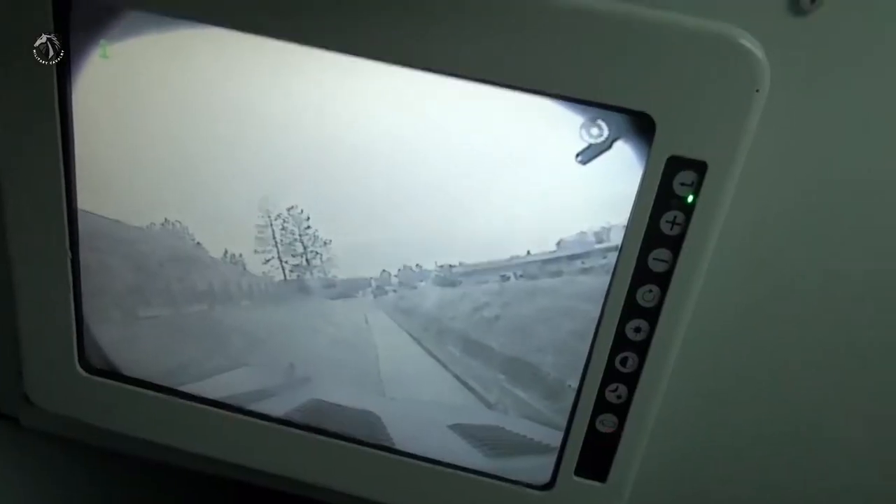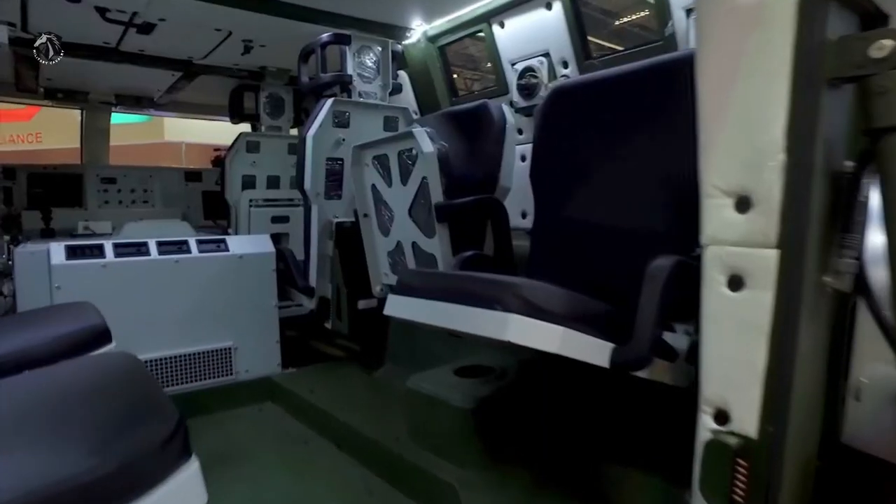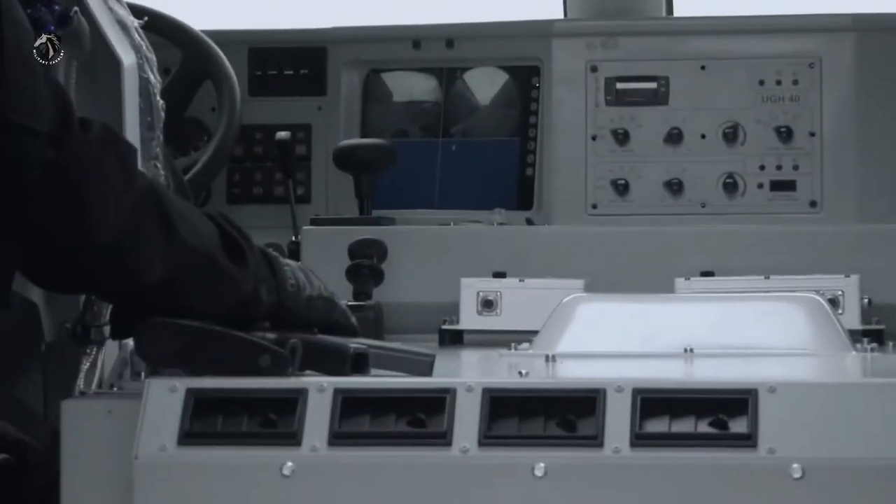Standard equipment of the Miloš 4x4 multi-purpose armored vehicle includes an air conditioning system and NBC protection systems, modern communication equipment, a command information system, and night vision cameras.